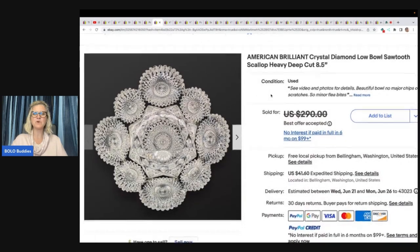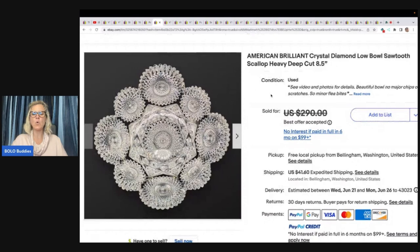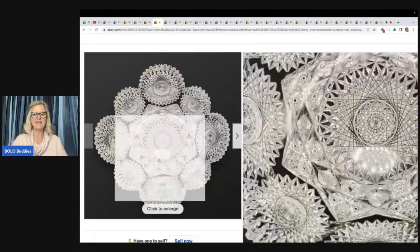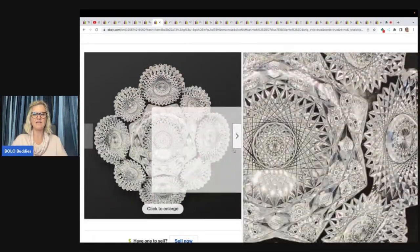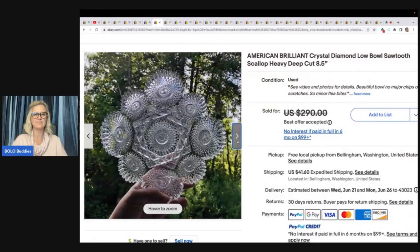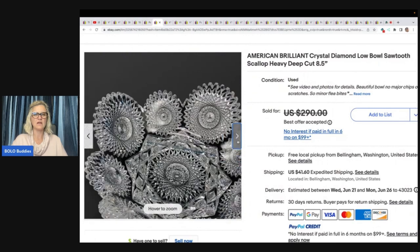American Brilliant Crystal Diamond Low Bowl Sawtooth Scallop Heavy Deep — wow, that's a lot of keywords. That is beautiful, and I love that she used a black background for this, which was really clever. Sold in 15 minutes of listing, took a best offer, and buyer was all in for $290.95.